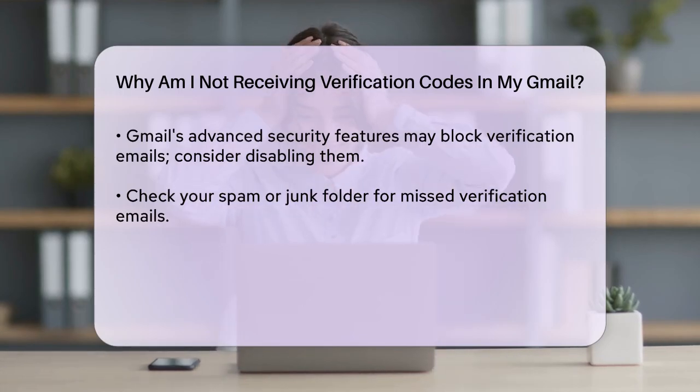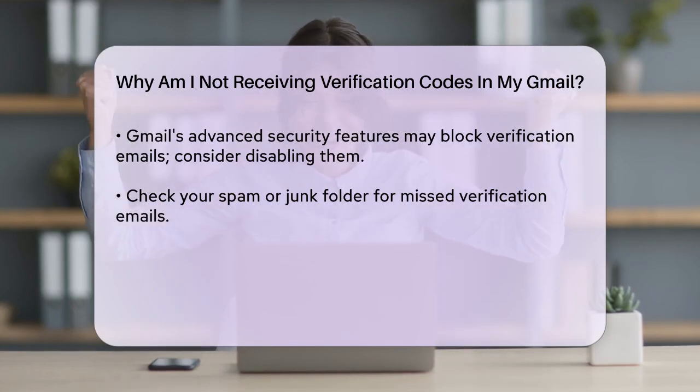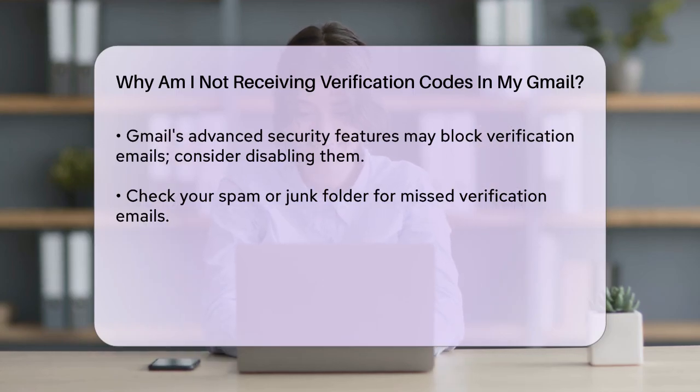Sometimes, Gmail's advanced security features might be blocking the verification emails. If you have Google's advanced protection or enhanced security feature enabled, it could be blocking the verification emails without notifying you. Try disabling this feature and then request a new verification code.